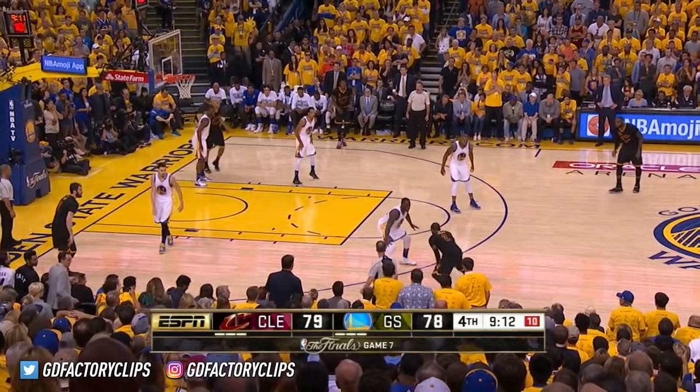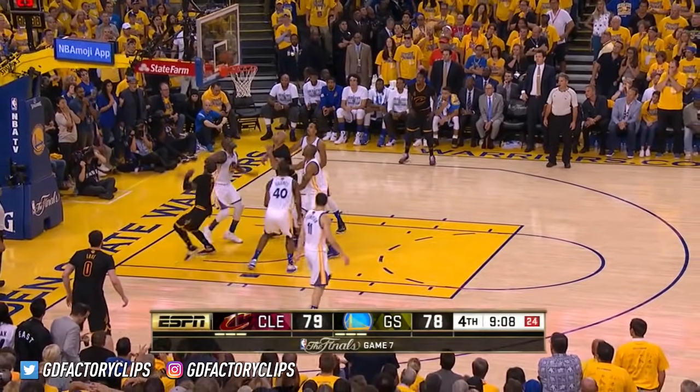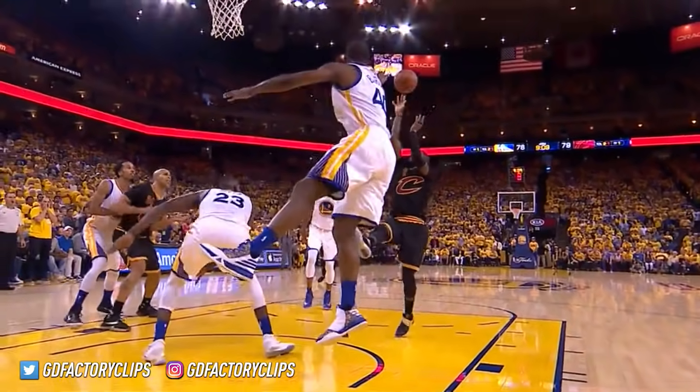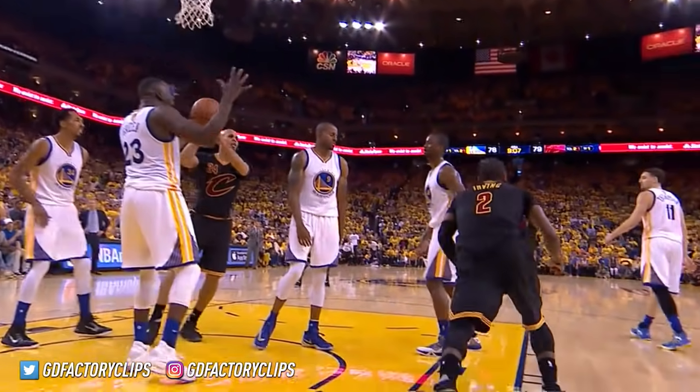With Klay Thompson switching on. Irving drives on Green, gets inside, off balance, comes up short — gets his own rebound and puts it back. Kyrie Irving with the second effort, and Steve Kerr calls timeout as the Cavaliers go up by three.